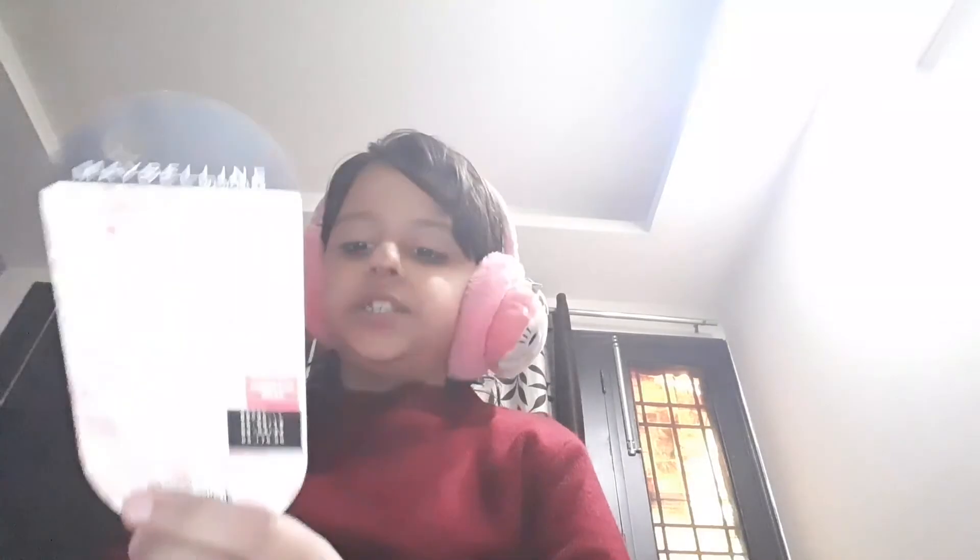Hey guys, welcome back to my channel, I'm Fisha. Today I'm going to be reviewing Baby Lips lip balm — the Baby Lips Color Lip Balm in shade Cherry Kiss — and comparing it with its very popular shade Pink Lolita. So let's get into the video.